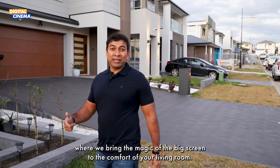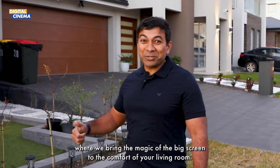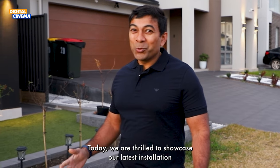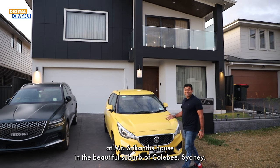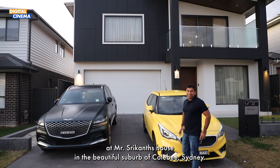Welcome to Digital Cinema, where we bring the magic of the big screen to the comfort of your living room. Today we are thrilled to showcase our latest installation at Mr. Shikhan's house in the beautiful suburb of Colaby, Sydney.